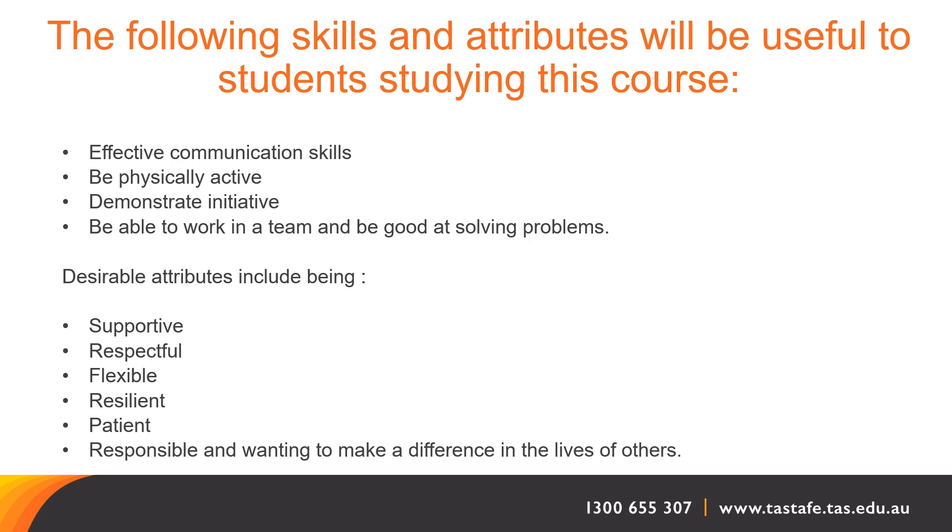However, in an aged care setting they're even more important because you are working with individuals in a caring role. There's one attribute worth highlighting, and that is the ability to be physically active. Aged care work includes a lot of walking, squatting, and manual handling. That freedom of movement and the ability to maintain that level of activity throughout the course of a shift is really quite important.